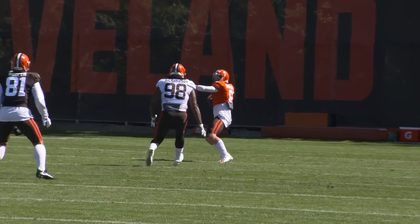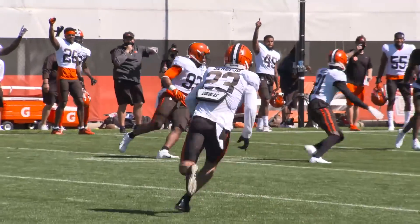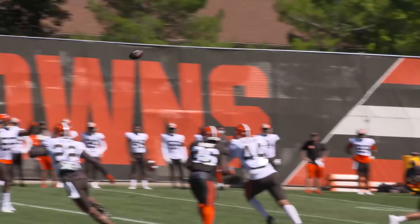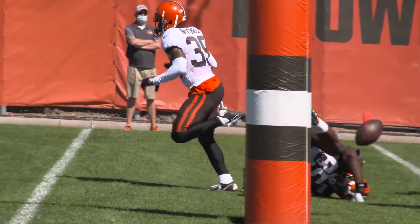Andrews and Dayhoe probably had the play of the day for the defense — an interception over the middle as Baker Mayfield overshot David Njoku on a seam route. Money Mitch was money today everywhere, getting his hands on balls, pass breakups all over the field. Kevin Johnson was doing it as well.